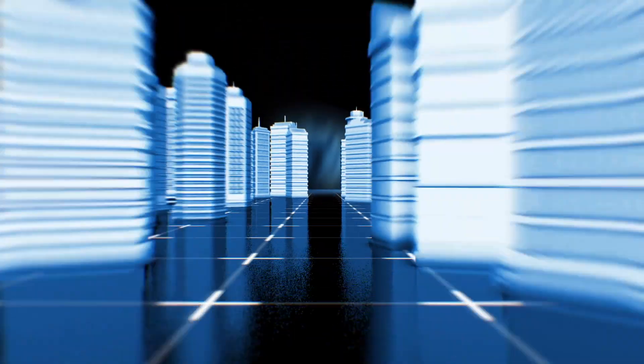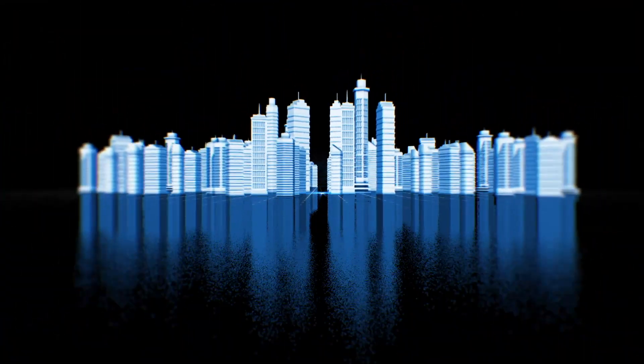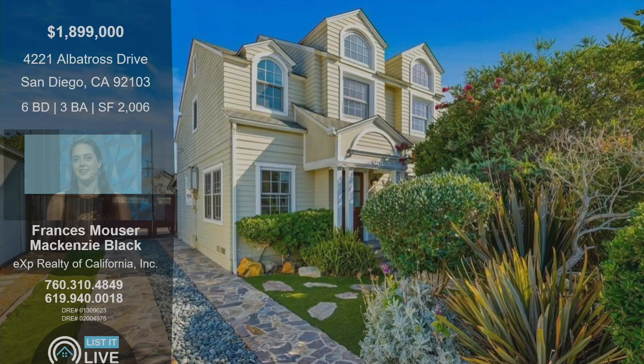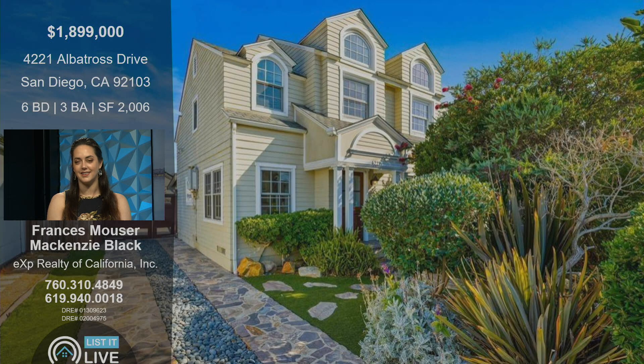Welcome to List It Live, where we give you a guided tour of San Diego's proudest homes for sale. I'm here with Mackenzie Black. Thank you for having me. Thank you so much for coming on the show today — we are very excited to show off your latest listing. This one is located in the 92103 zip code of San Diego, Mission Hills area, on Albatross Drive. It's a six-bed, three-bath, over 2,000-square-foot home. Tell us about this property and why it's such an incredible home.